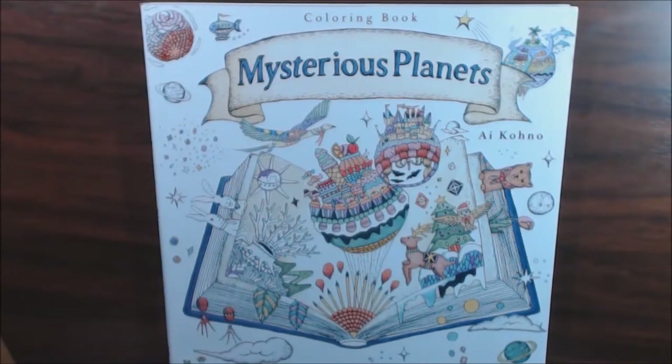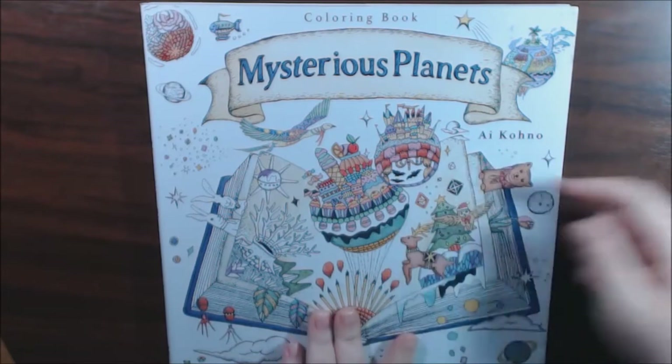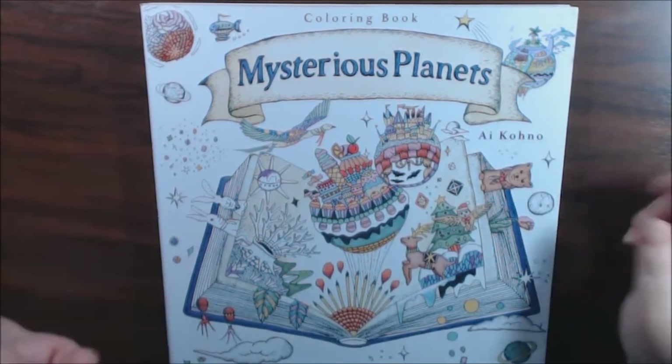Hey guys, I have a book today to show you called Mysterious Planets by I. Kono, I hope.